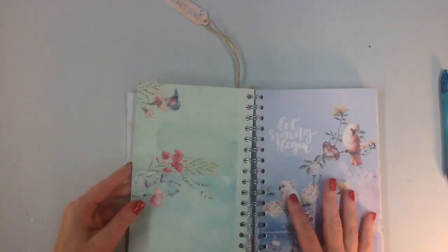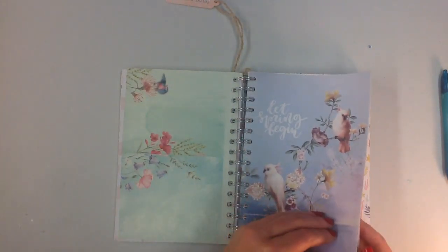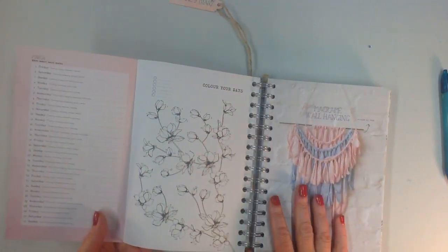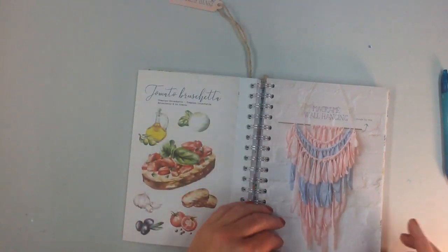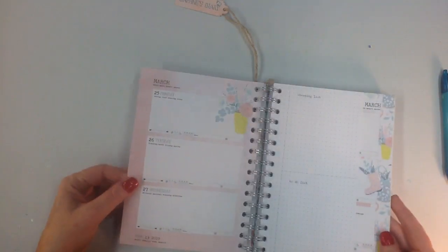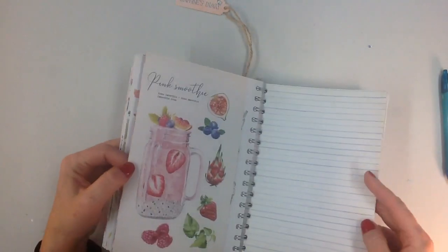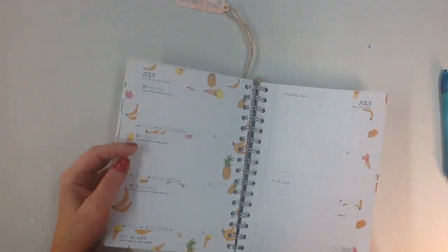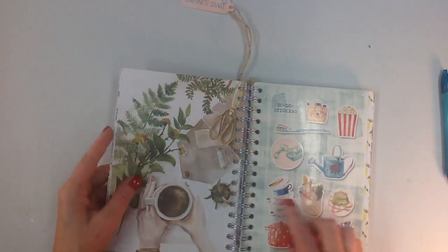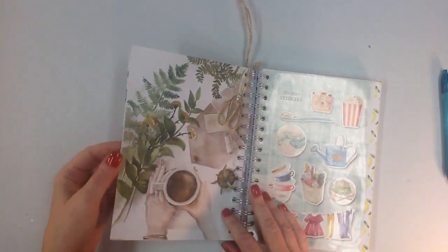Each planner comes with four postcards — 'bloom where you're planted,' 'let's fly away' — little postcards that are perforated. You can use them as a journaling card, a tag, or a gift tag. There are more food images and coloring pages. The illustrations seem to be more hand-drawn in style, which is nice. There are more stickers too — probably shiny, which might not be showing up well on video — and some watercolor images.